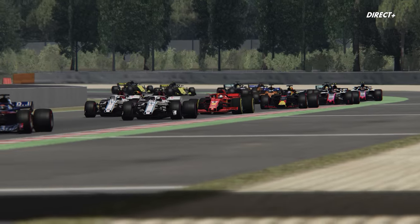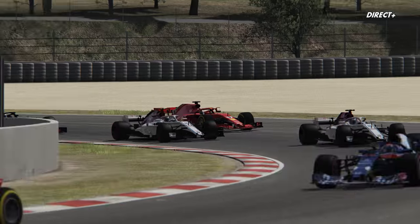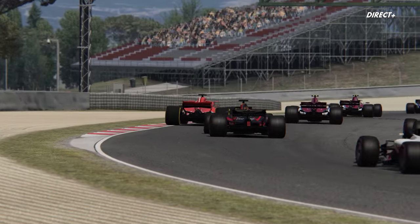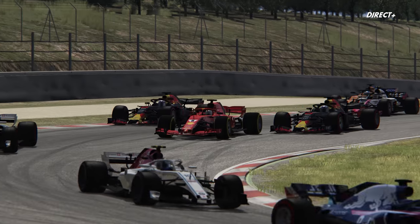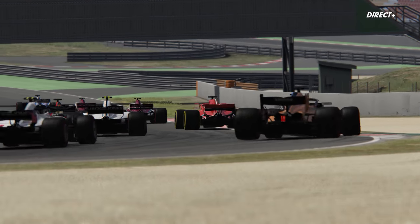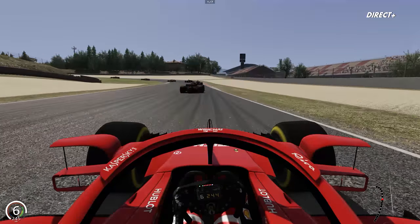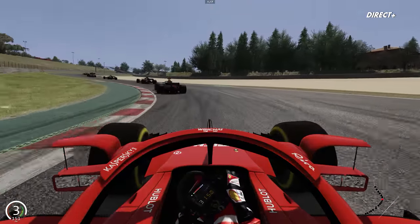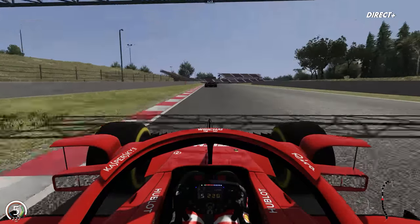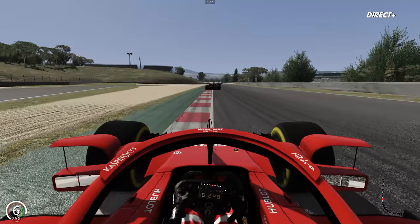Vous avez vu le titre de la vidéo, aujourd'hui faisons un point. On salue l'équipe des modeurs d'ACFL qui a réagi extrêmement vite. Je dois être l'un des premiers, puisque c'est même pas encore disponible en téléchargement à l'heure où je tourne cette vidéo. Ce que vous avez sous les yeux, c'est très simple : il s'agit de la Ferrari Configuration Espagne 2018, avec les rétroviseurs montés sur le halo.